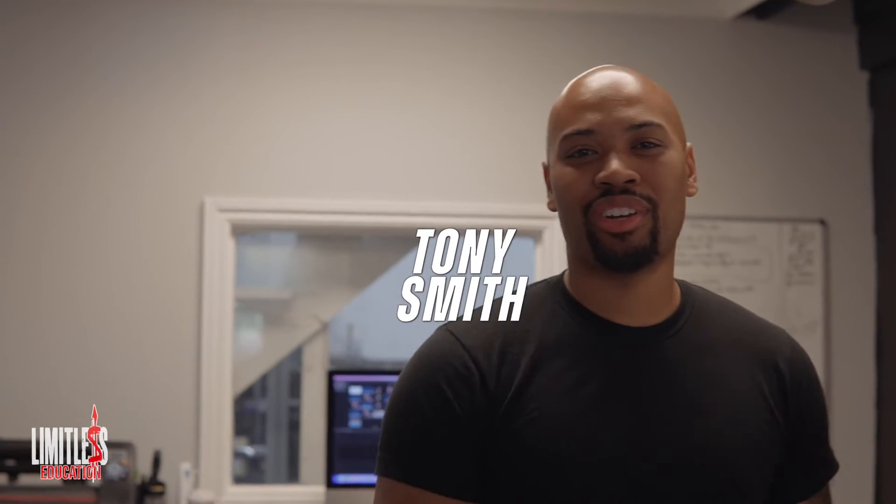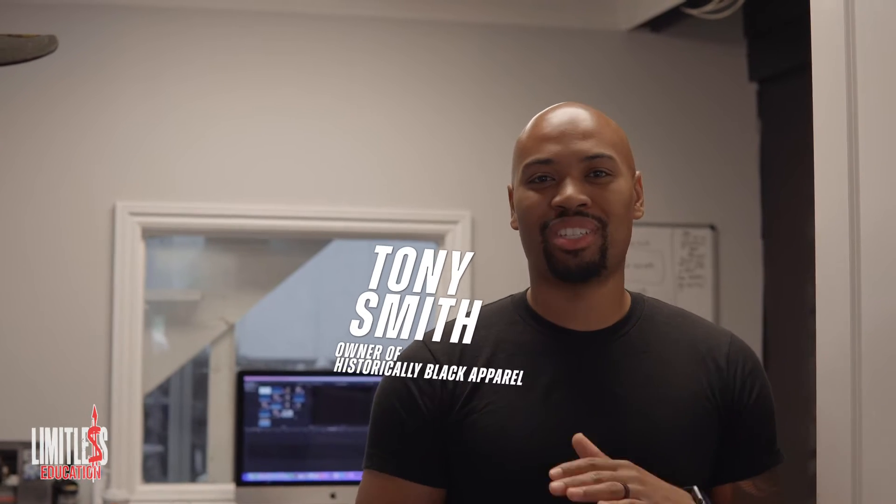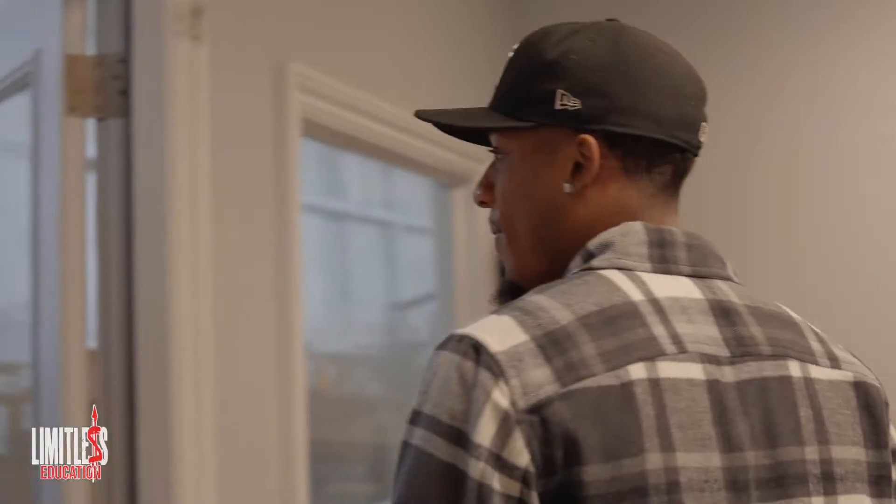My boy Tony has the course in here. Tony, can you give a quick introduction of who you are? My name is Tony Smith. I'm the owner of a brand called Historically Black Apparel, right here in Atlanta, Georgia. We handle all of our fulfillment and shipping in-house, so I want to take y'all on a quick tour of what goes down in the day in the life of somebody running an e-commerce business.